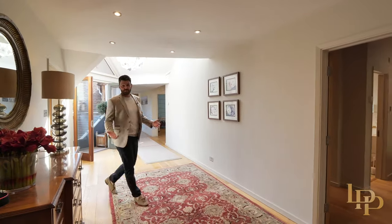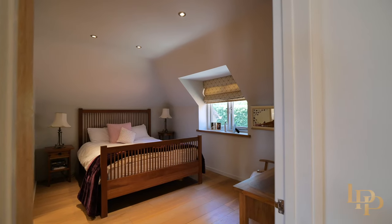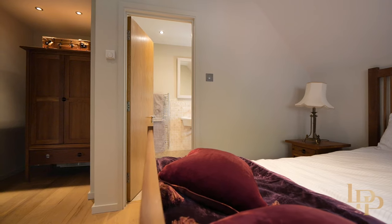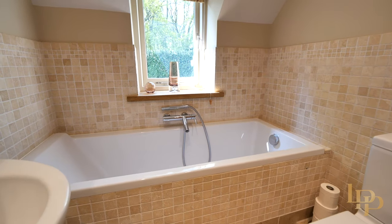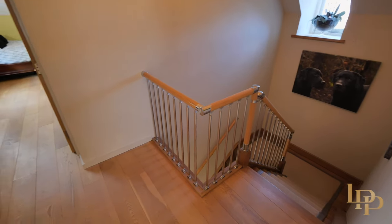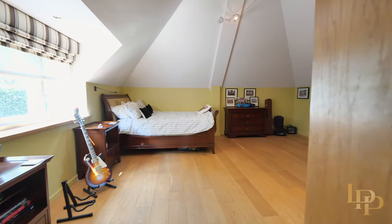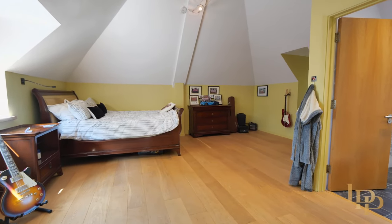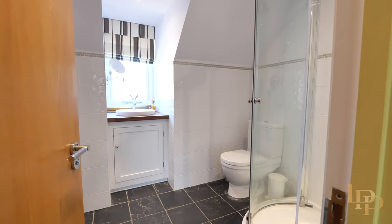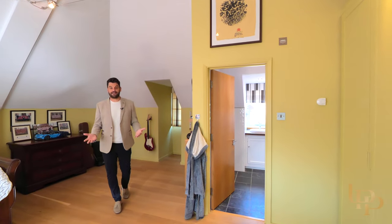And as you exit the principal suite, you've got the final two bedrooms. Bedroom number four, fantastic size, beautiful en suite with the tiles, and then to the end of the property — this is a separate stairway which I showed you earlier. This is bedroom number five, clearly a fantastic size room, gorgeous en suite again. So this home is simply stunning, very spacious. It has absolutely everything you could possibly need.